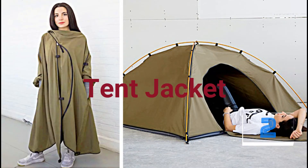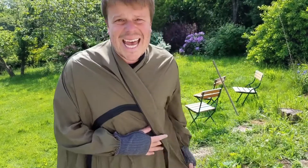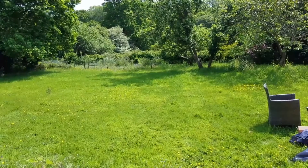But here's the thing — how about another two-in-one? With this windbreaker that also serves as a shelter, it acts as a jacket you can wear during the day, and it can become a tent.